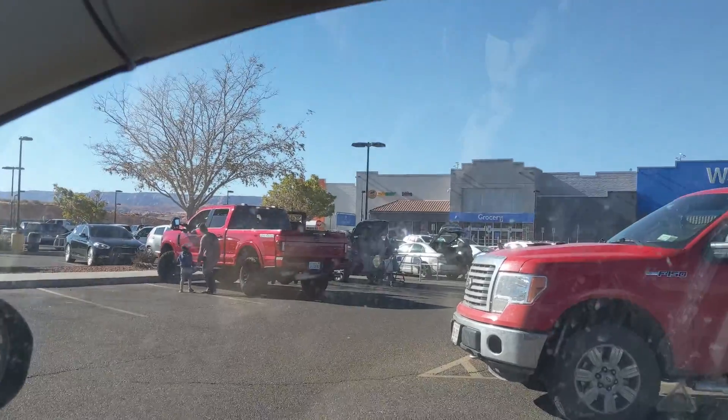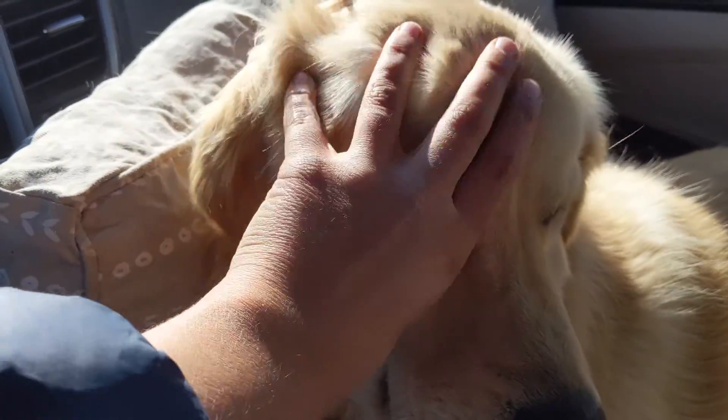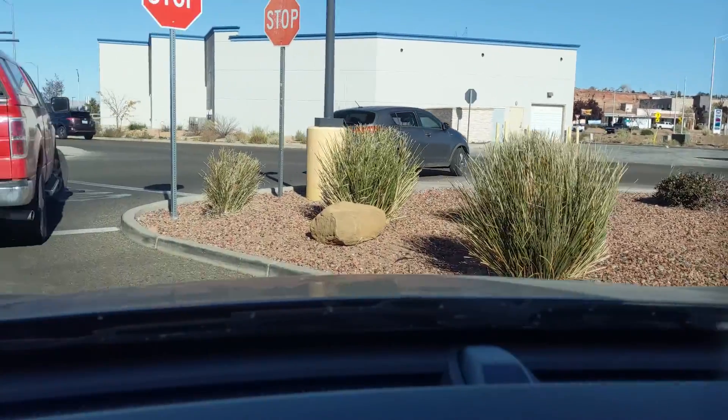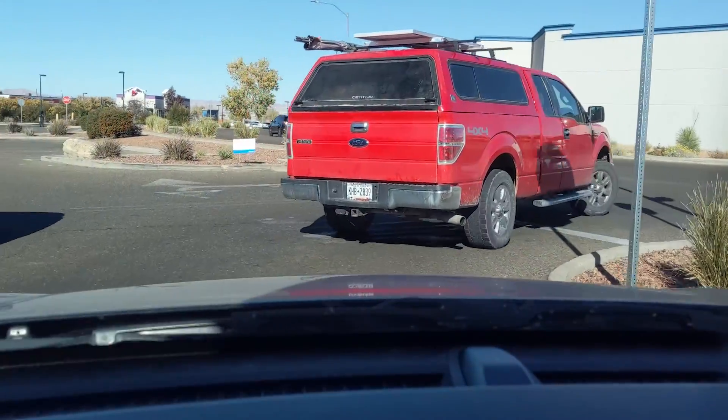We're sitting here in the Walmart parking lot. John's truck is over there — he's in there getting some stuff and checking out. We are now leaving Walmart and heading to camp. It's like 20 minutes from here.